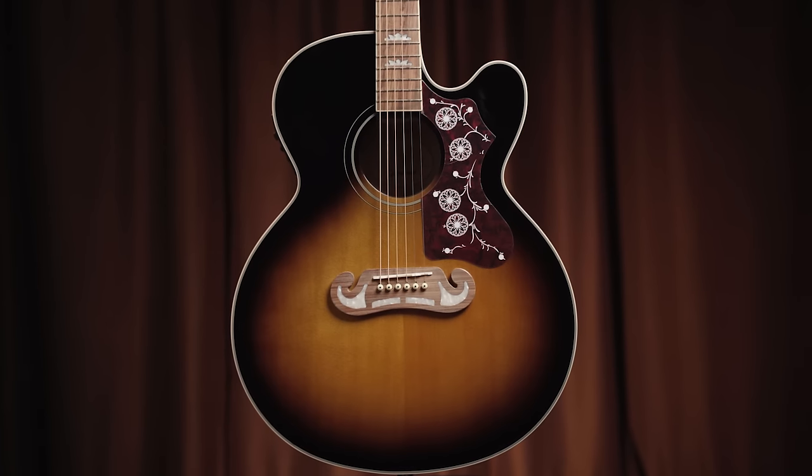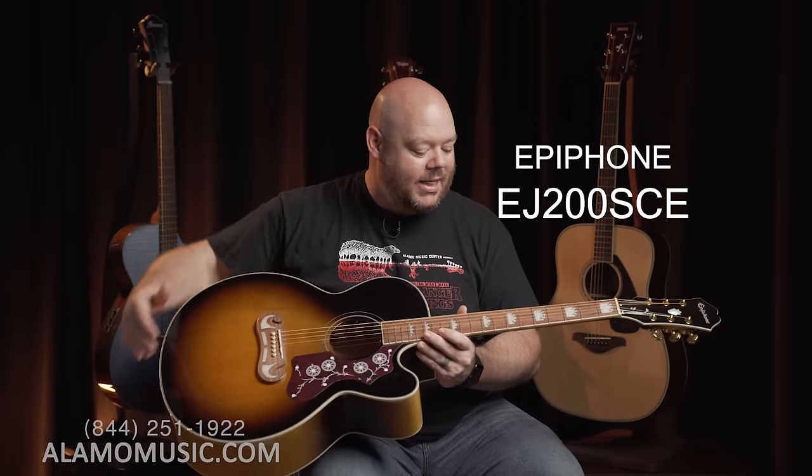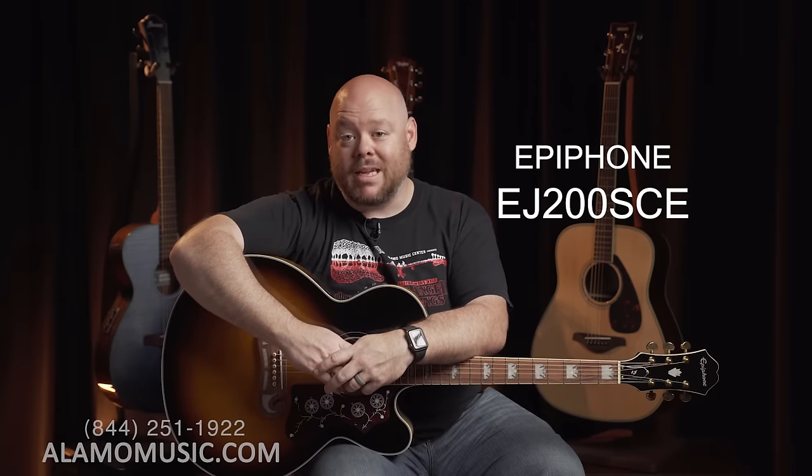It comes with a great Fishman Presys pickup system and features a solid spruce top for a fantastic tone right out of the box. You've got gold tuners, a great mustache style bridge, an ornamented pick guard, and wonderful inlays on the fretboard and headstock. We have done a comparison in the past where we compared this guitar to the Gibson version. The fact that we're comparing a sub-$500 guitar to a $5,000 Gibson should tell you what I think of this guitar. I think it's a huge value that really bats above its weight class. The Gibson is better — and it should be, it's $5,000 — but the Epiphone is a fantastic guitar that gives you that classic look and really holds its own against guitars in this price range and more expensive ones.